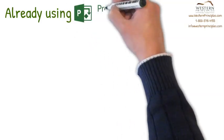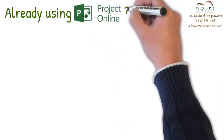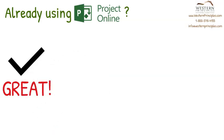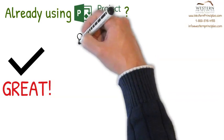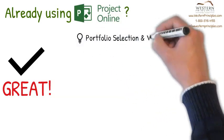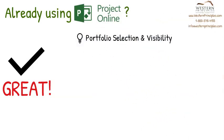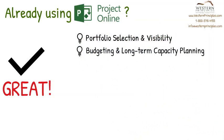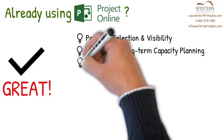Already using Project Online? That's great — keep on using it! And do make sure you're getting the value out of Project Online that you should be. Did you know that you can configure Project Online for Ideation, Proposal Scoring, Portfolio Selection, and Portfolio Visibility? Also, Budgeting and Long-Term Capacity Planning, which you can easily adapt to an ongoing cycle to improve enterprise agility.